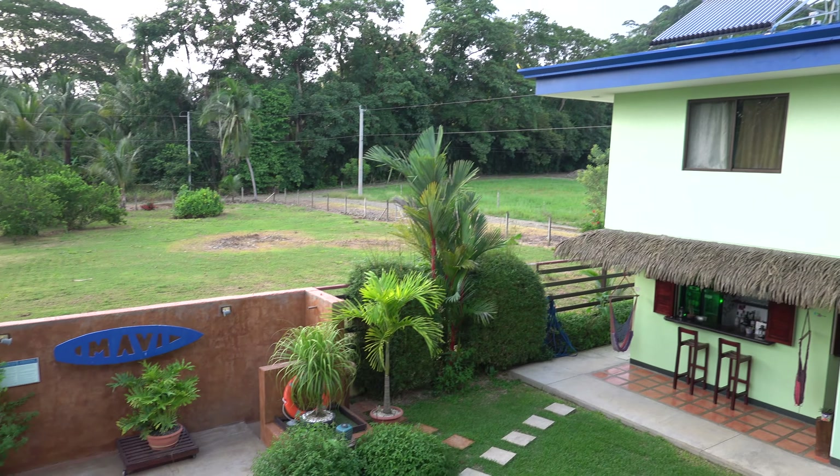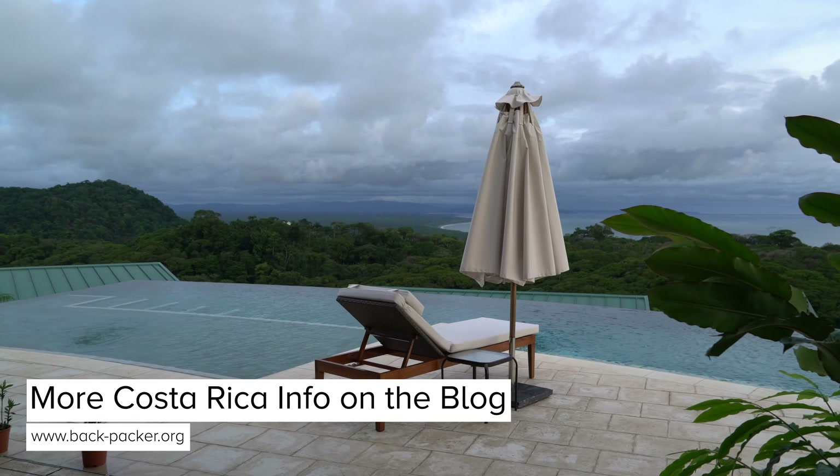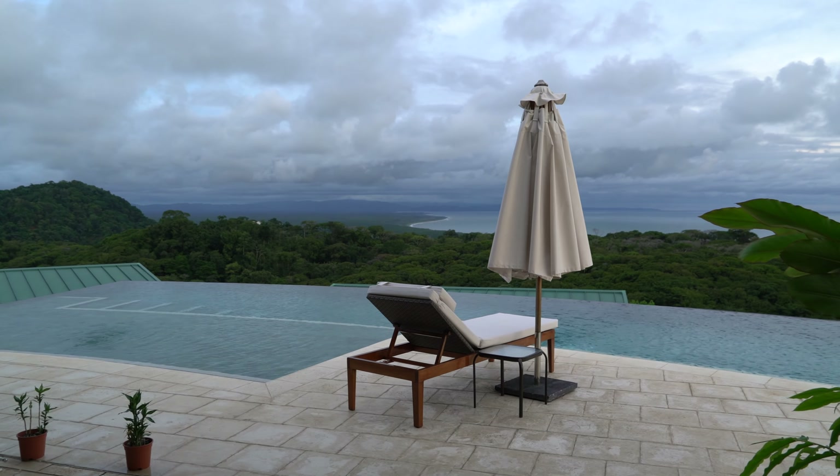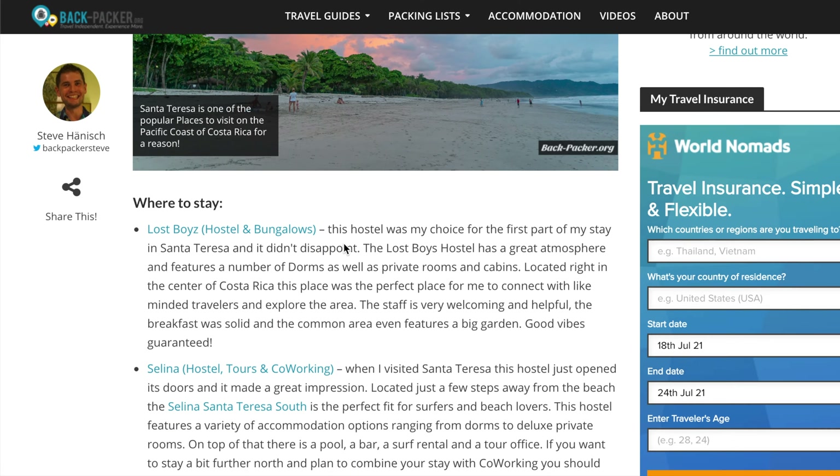If you want to know where I stayed or which hostels and hotels I'm recommending in each of the spots mentioned, make sure to head over to my blog where you can find a comprehensive guide. The link can be found in the infobox below this video.